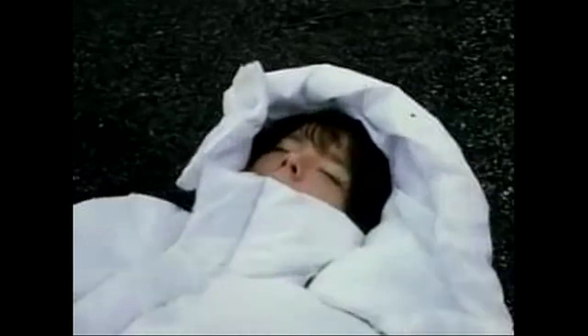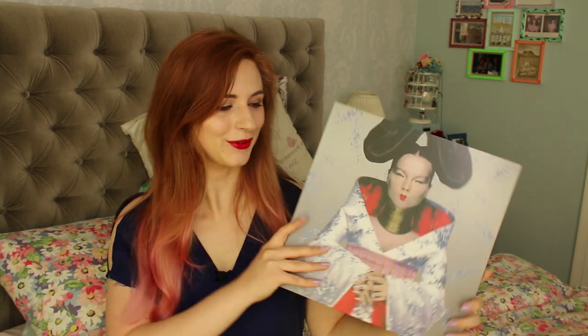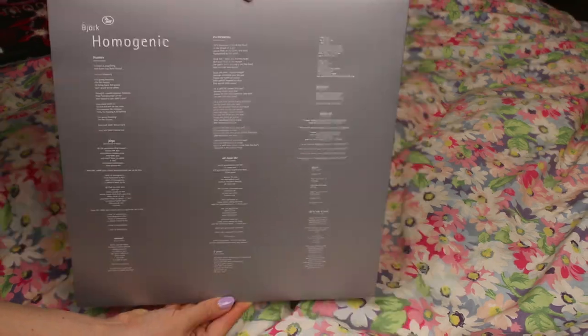The third album is Homogenic, which marks a real change in Bjork's style. This is the first album where she started working with Mark Bell, whom she continued to collaborate with until the end of his life. He was more of an electronic house producer than Nelly Hooper, and that influence on Bjork's songwriting helped her evolve and become even more iconic. The artwork also symbolizes that change — where Debut and Post had powerful portraits, here she looks otherworldly or supernatural.